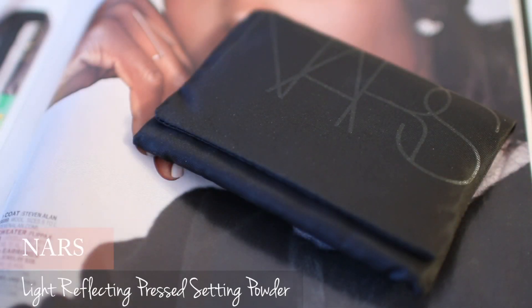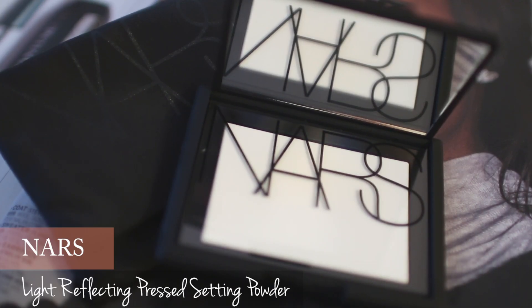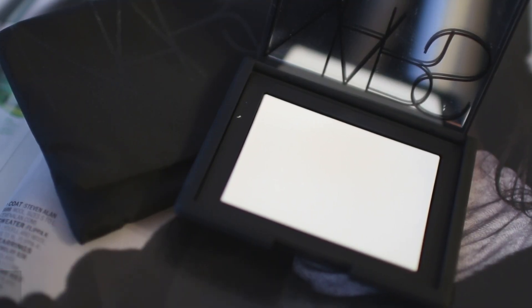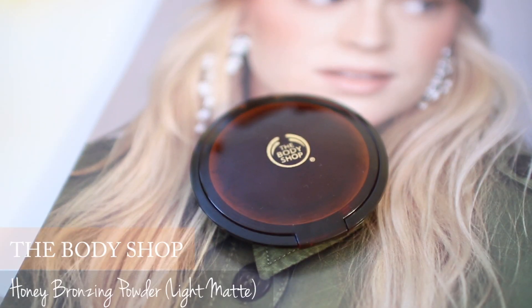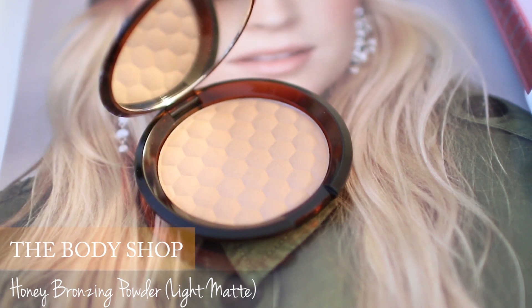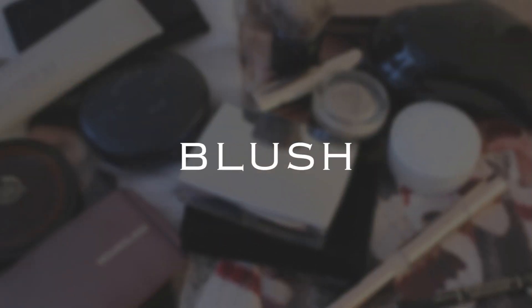NARS light reflecting powder is an amazing finishing powder — this setting powder makes my skin look silky and flawless. The Body Shop honey bronzer is the best bronzer I've ever used. It looks really natural on my skin.